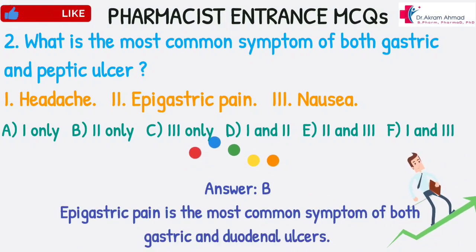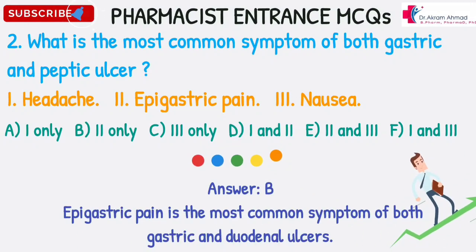Answer: B. Epigastric pain is the most common symptom of both gastric and duodenal ulcers.